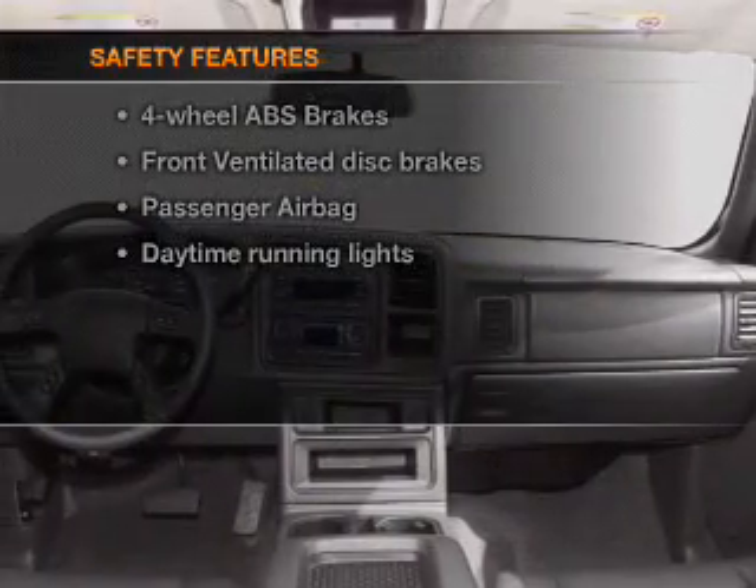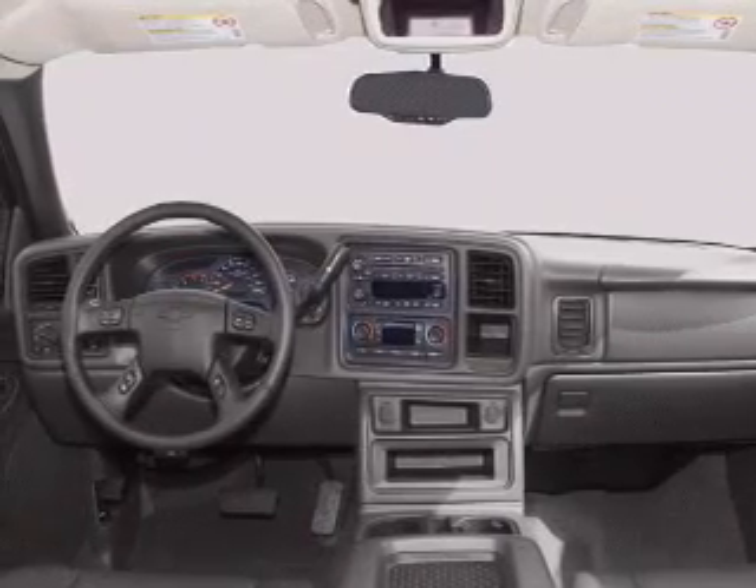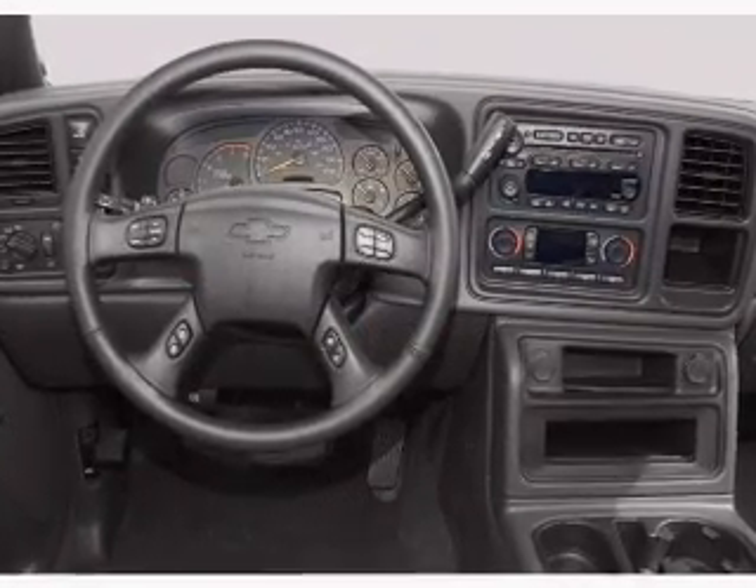For your peace of mind, the following safety equipment is included: front ventilated disc brakes, passenger airbag, daytime running lights, and independent suspension.